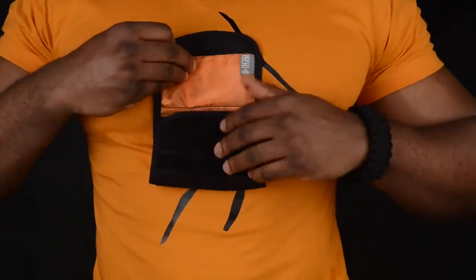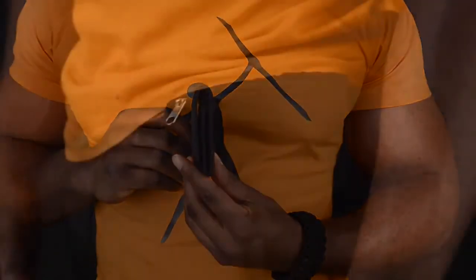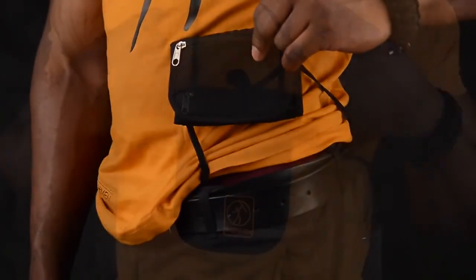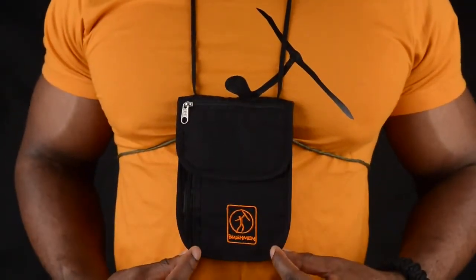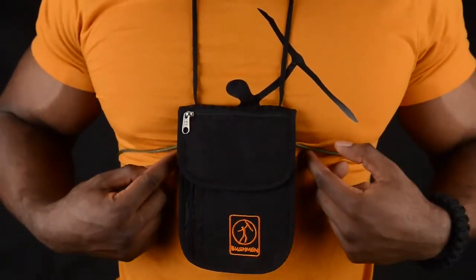Folded and closed by a velcro, as a classic wallet, as a waist pack, a secret money belt pocket, or as a classic Neck Wallet. It can be tied to the body by a second rope around the chest for additional protection. Security and comfort by Bushman.